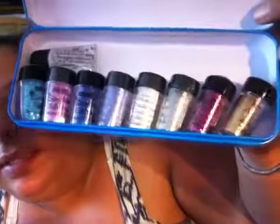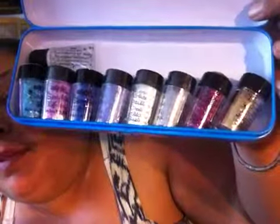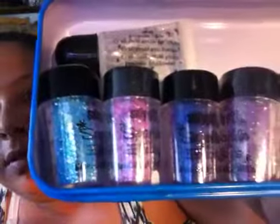So yeah, I got those. Then I got these other glitters that are from Sally's — they are called Sally Girl with sparkling effects, and I have the glue also. You can see those in there: turquoise, pink, blue, purple, white, silver, red, and gold.